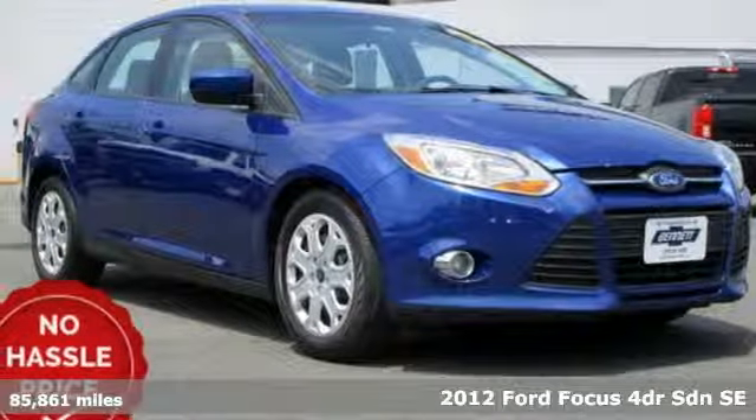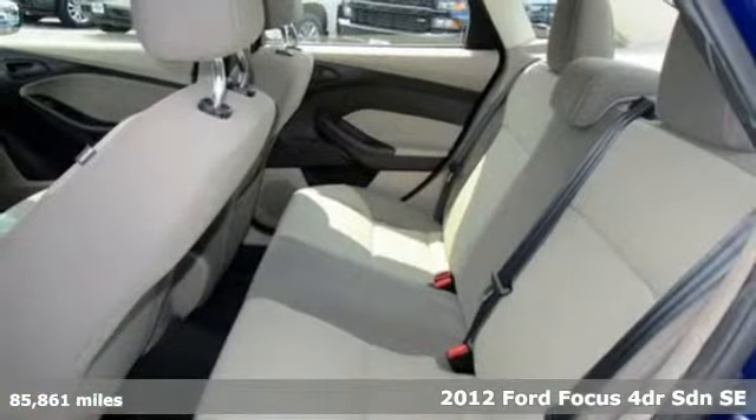It's a 2012 Ford Focus. Ford is America's best-selling vehicle brand.